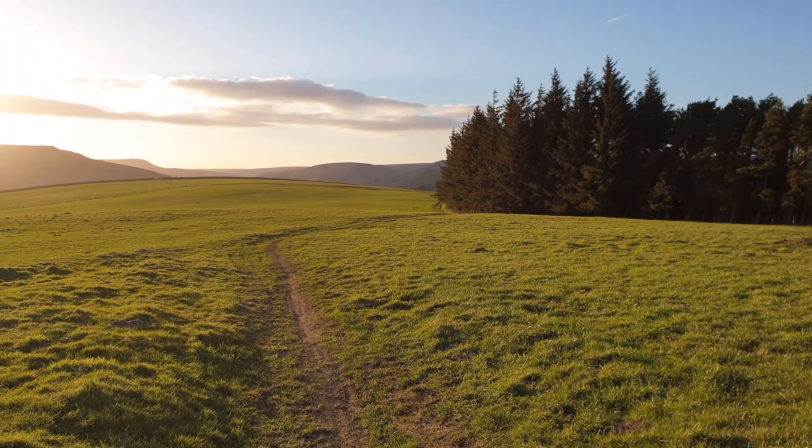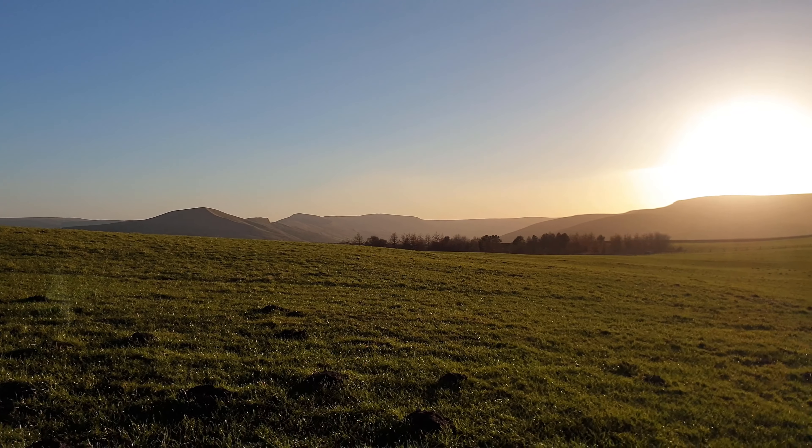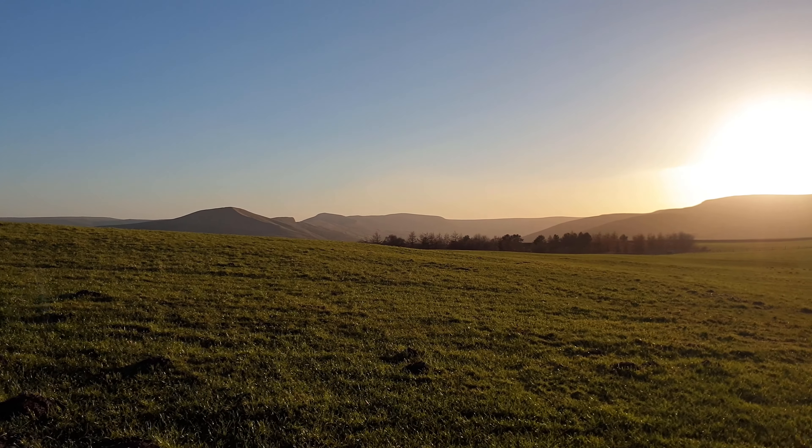As the pine forest is approached, there is a view down the length of Edale to the west, flanked by the high Kinder Plateau and the Great Ridge from Mam Tor to Lose Hill.